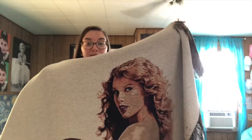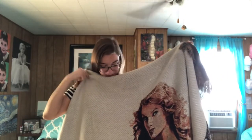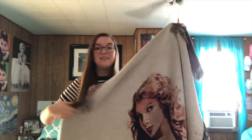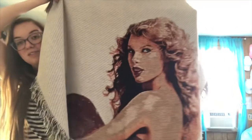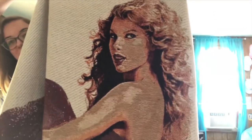This was the Taylor blanket I definitely used the most. There's a lot of pulled-out strings and stuff on this, but this was my favorite thing in the whole world for a very long time — until I got the new one, the King of My Heart blanket. But I do own the Speak Now blanket as well.